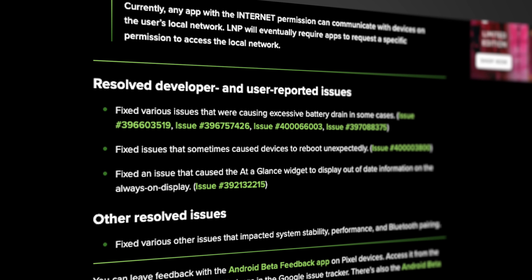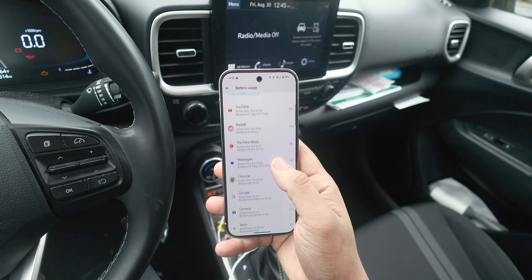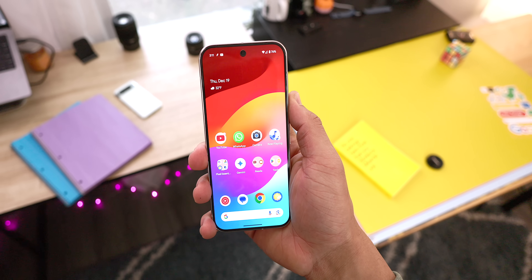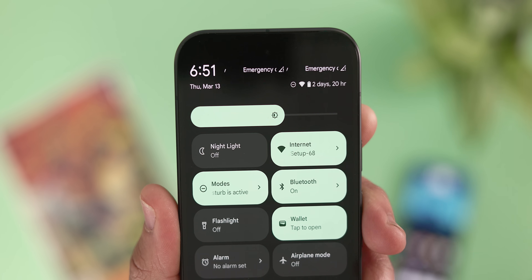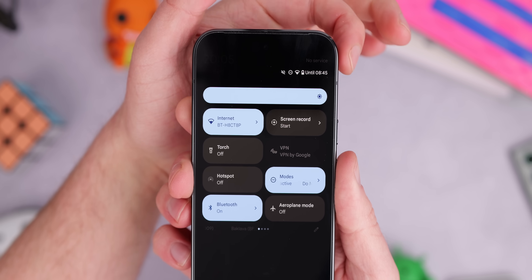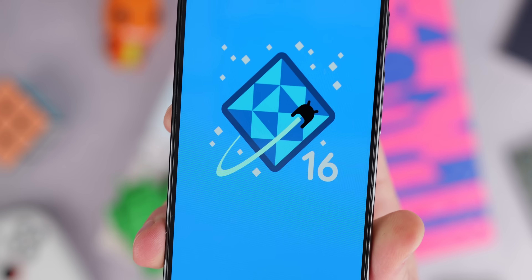There are also a few developer and user-reported issues resolved in this patch. One being a fix for excessive battery drain in some cases, another fix for devices sometimes rebooting unexpectedly. They also fixed an issue causing the at-a-glance widget to display out-of-date information on the always-on display. The date and time text in the quick settings panel has been fixed too — previously the text was black, making it invisible on earlier betas. And of course, there were general fixes impacting system stability, performance, and Bluetooth pairing. Keep in mind this is still a beta, so if you see any more issues, please submit them in the Android Beta Feedback app.